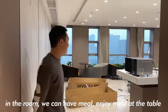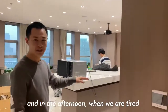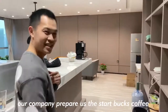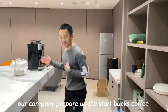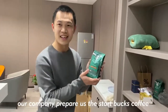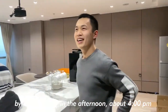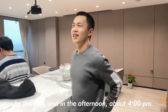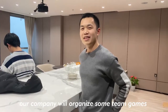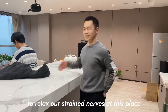In this room, we can have meals and enjoy them at this table. And in the afternoon, if we are tired, we can make some coffee by the coffee machine. Our company prepares Starbucks coffee beans for us. And in the afternoon, around 4pm, our company will organize some team games to relax us at this place.